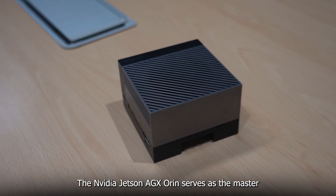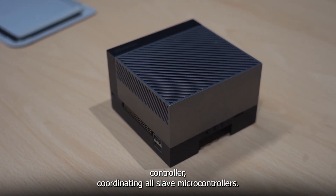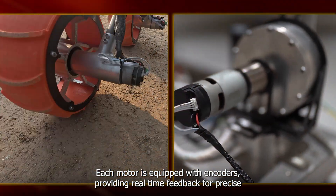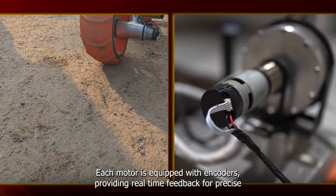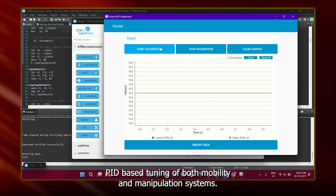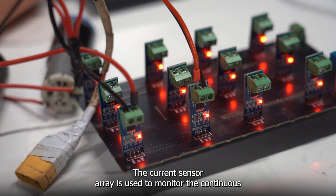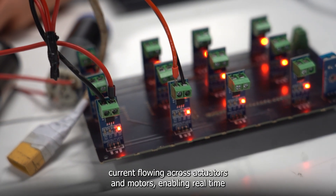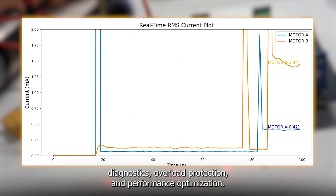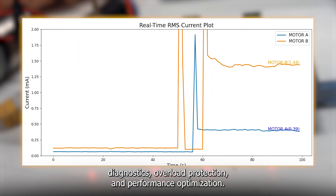The NVIDIA Jetson AGX Orin serves as the master controller, coordinating all slave microcontrollers. Each motor is equipped with encoders, providing real-time feedback for precise PID-based tuning of both mobility and manipulation systems. The current sensor array is used to monitor continuous current flowing across the actuators and motors, enabling real-time diagnostics, overload protection and performance optimization.